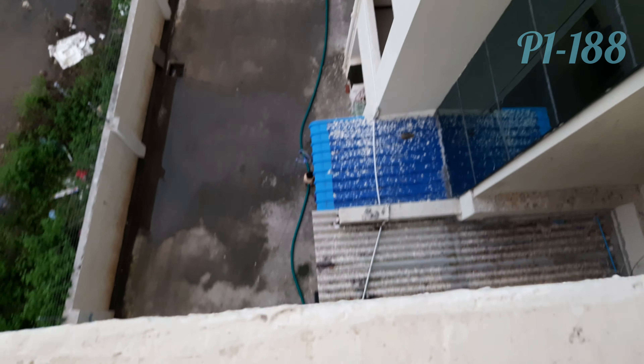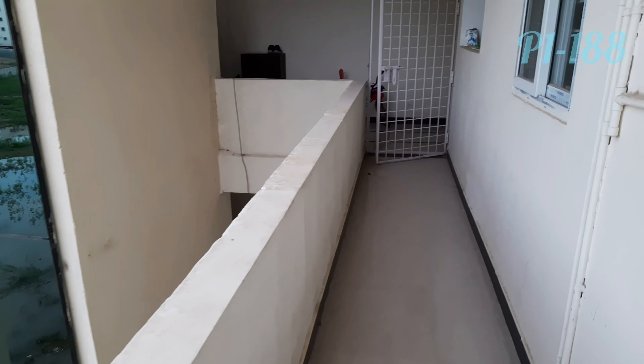Welcome to Friyajuna YouTube Channel. New 3 BHK flat for sale, East facing.